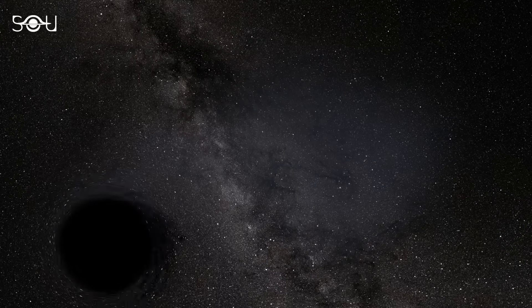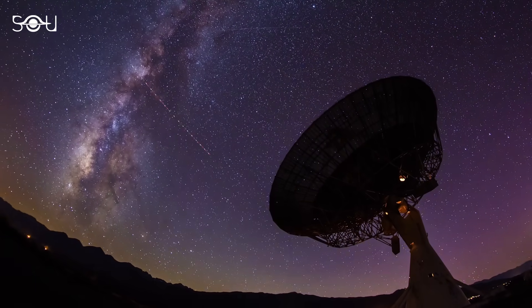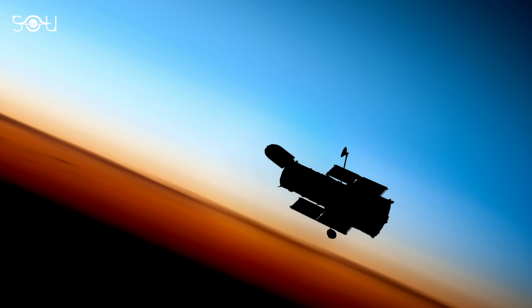But what makes an intermediate mass black hole, or an IMBH, so special? Why is it so difficult to find a black hole of this category? And most importantly, how did astronomers make this exciting discovery?